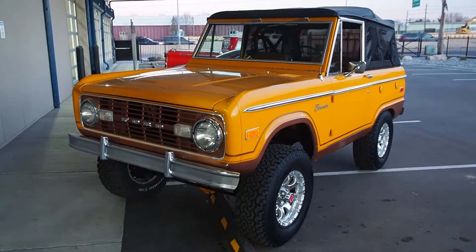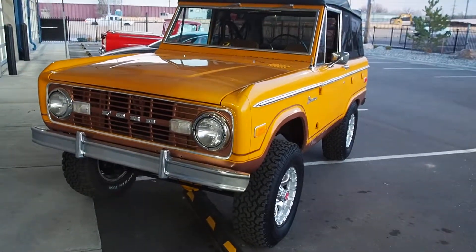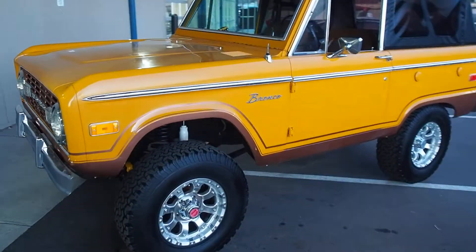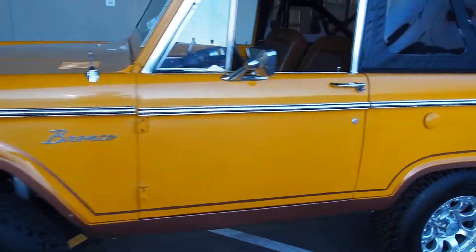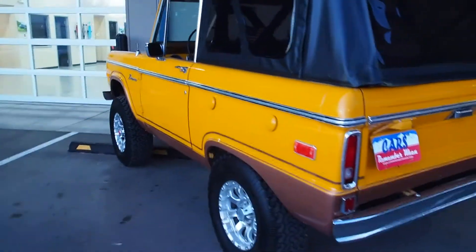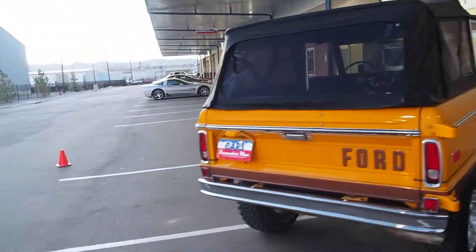This is our 1973 Ford Bronco — 302 motor, 3-speed automatic transmission, poly projection, fuel injected, rebuilt suspension, driver quality chrome yellow paint, Ranger package.